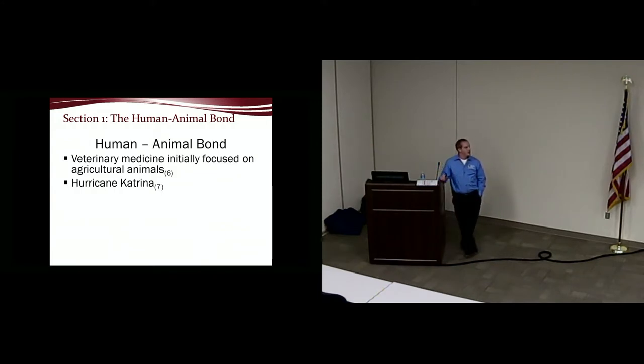Originally, veterinary medicine focused a lot of resources on rescue and response in the large animal field — because cows and horses are money makers. Companion animals are still considered personal property, so in the beginning it made sense to focus on what saves or makes somebody money versus the dog that just lives in the house. But when Hurricane Katrina hit, that all switched.